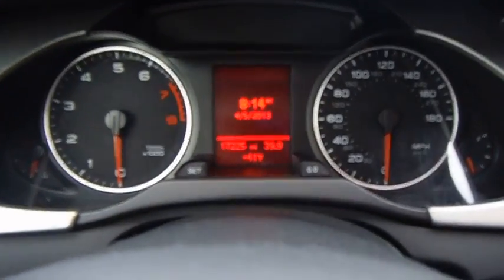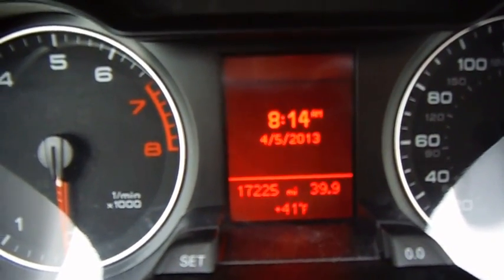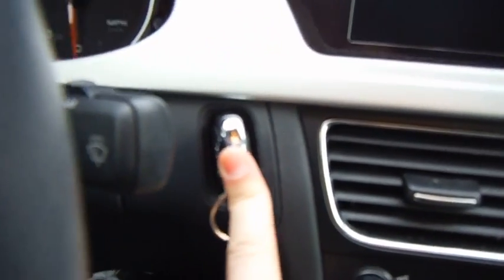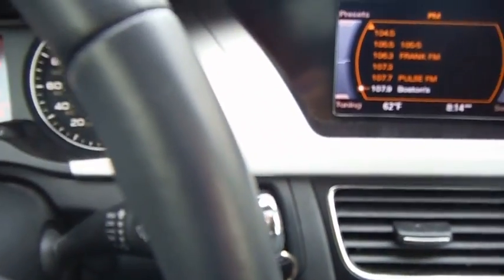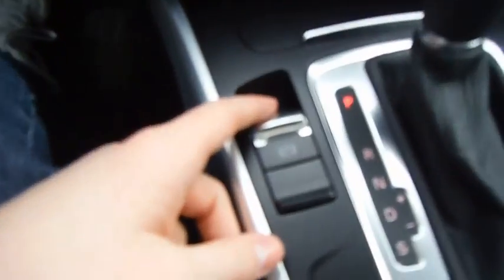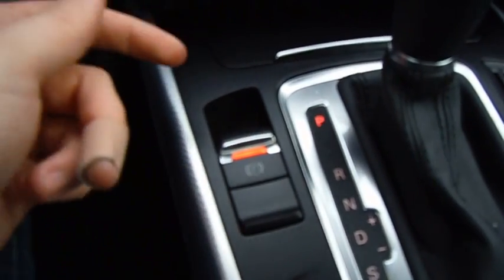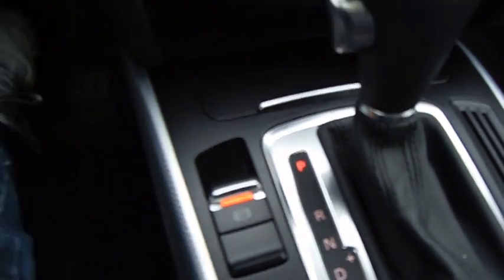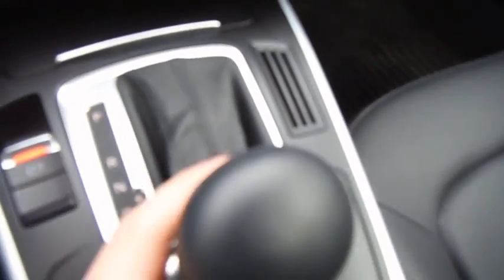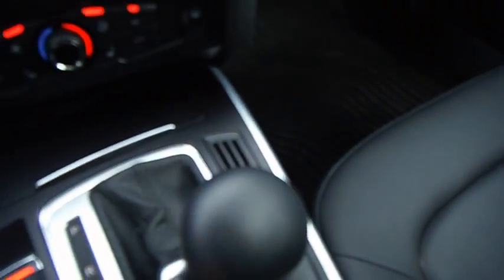This is a 2012 Audi A4 with just over 17,000 miles on it. Similar to the BMW, you put your foot down and push the button to start. One thing the Audi has that the BMW does not is an electronic parking brake, which is very nice. It comes with an eight-speed automatic that has a sport mode and also a manual mode, however the shift polarity is incorrect.